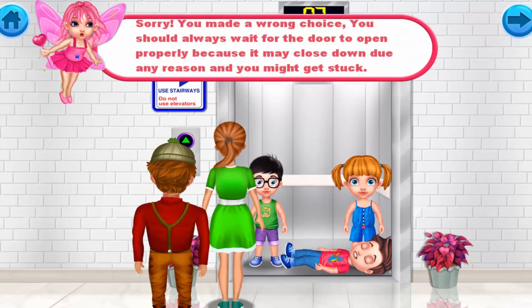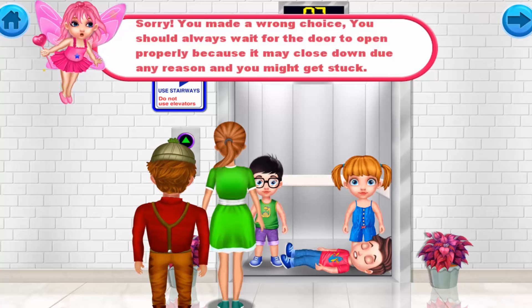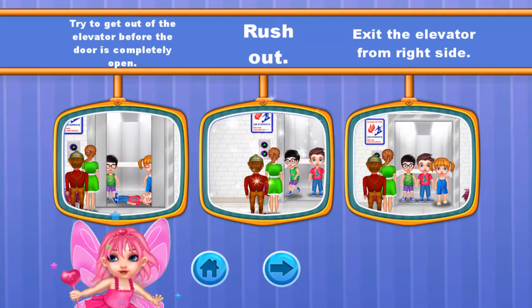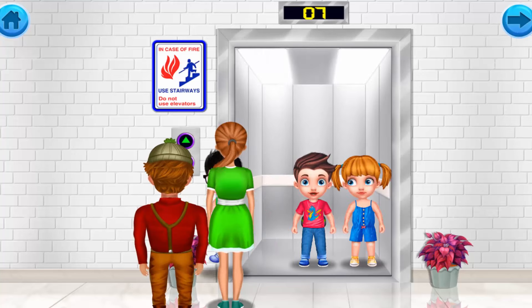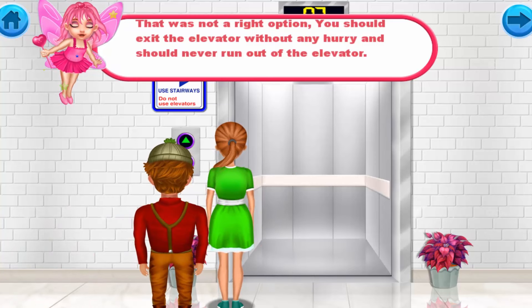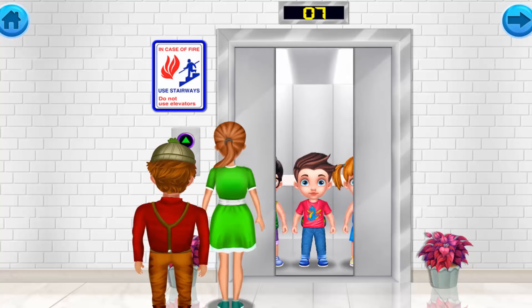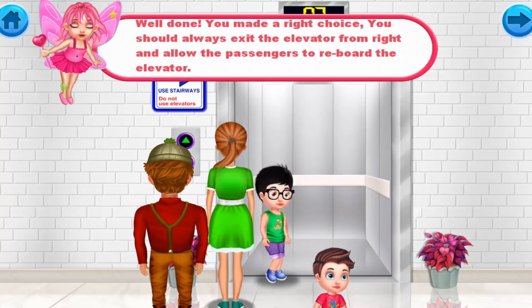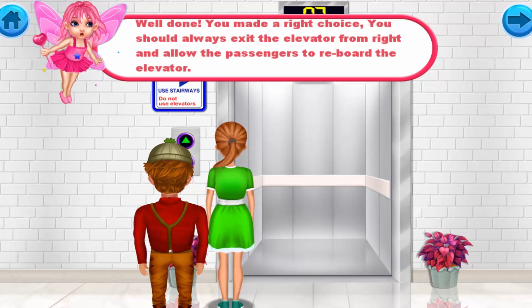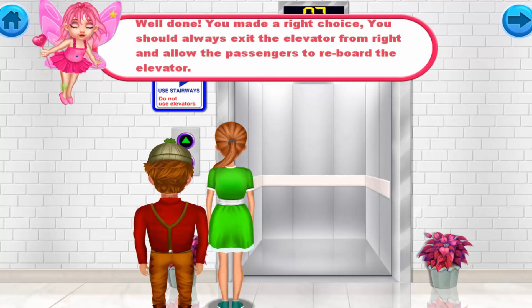Sorry, you made a wrong choice. You should always wait for the door to open properly, because it may close for any reason and you might get stuck. That was also not the right option — you should exit the elevator without any hurry and never run out. Well done! You made the right choice. You should always exit the elevator correctly and allow other passengers to re-board.